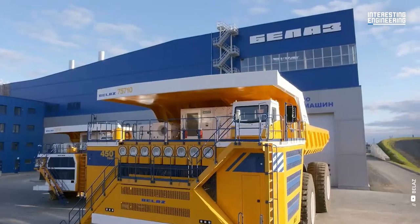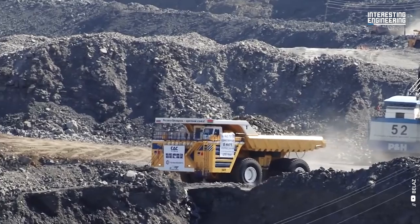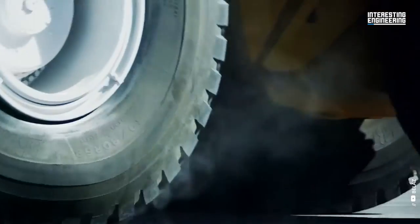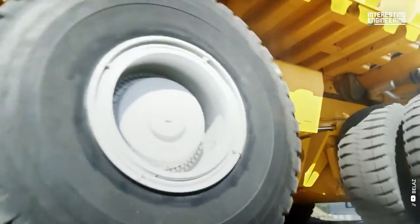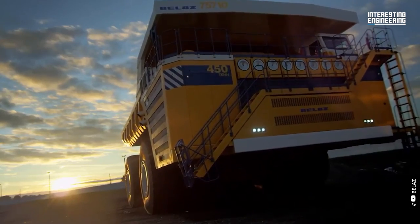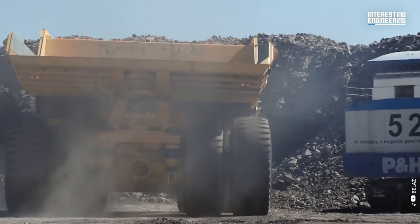How did the idea of producing such a huge truck first come about? Electric tools make working in tunnels much easier. Large industrial machinery aids in breaking through hard rock. Dump trucks transport boulders and other materials to required locations. Bigger trucks are more effective at transporting tons of mining-related raw materials, which is how this Bellas 75710 monster came to be.